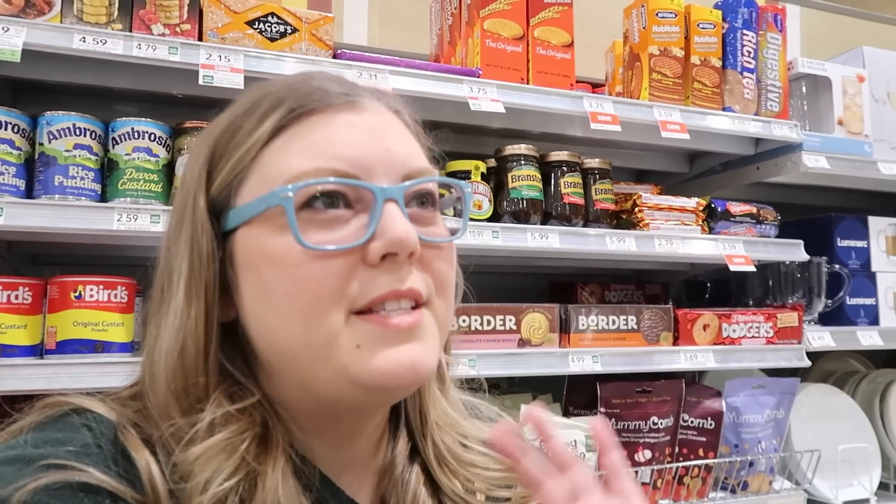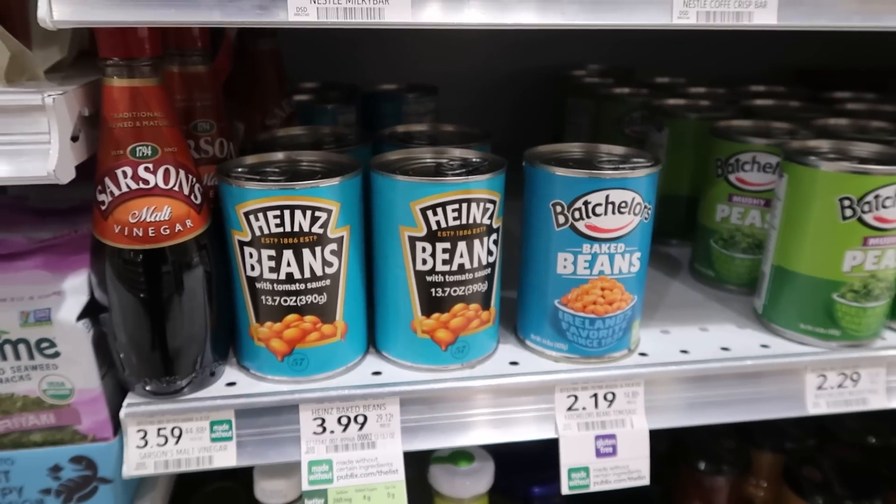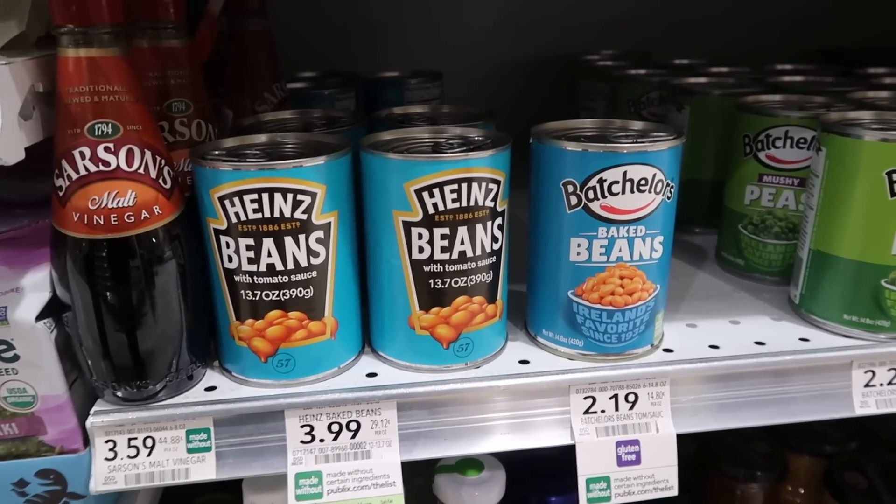Quick question: if you were to visit another country long term — which is something we're going to be doing — what is one thing you would definitely not want to live without? What would be worth paying the price to have? I think a lot of people would probably say Heinz beans. For me, goldfish crackers. Not only do they have Heinz beans here, they are $3.99, which seems pretty ouch.